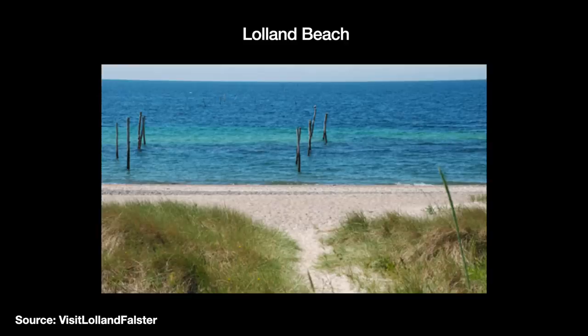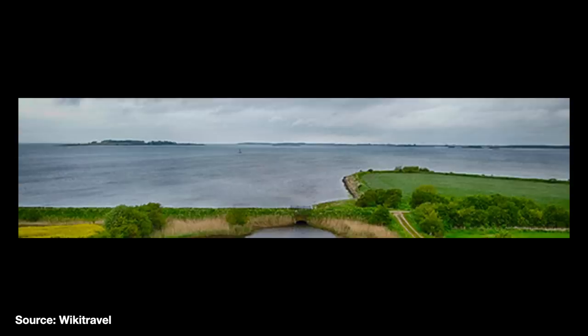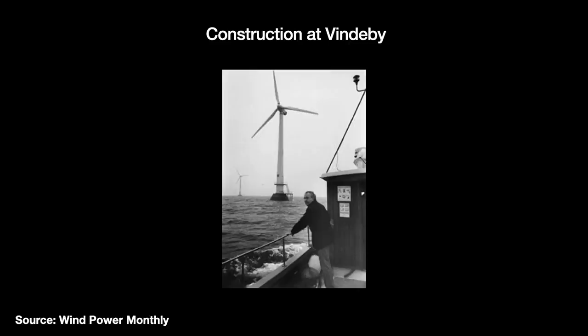But during construction, it was discovered that the waters were actually too shallow for floating ships while also being too deep for ordinary construction machinery — worst of both worlds. The seabed was a 10-meter deep layer of clay topped with a thin layer of sand, so the committee decided to go with a gravity-based foundation.